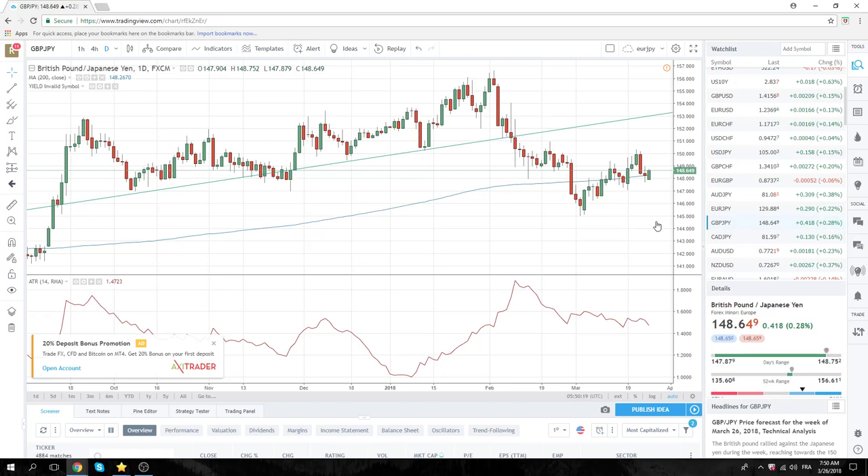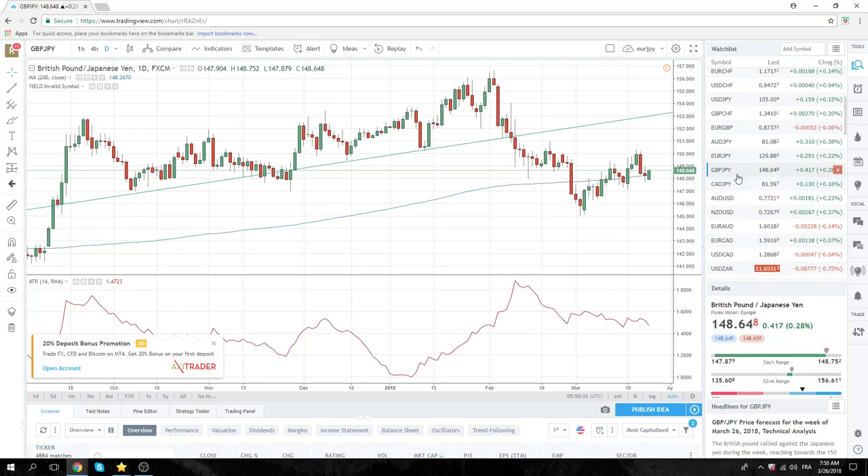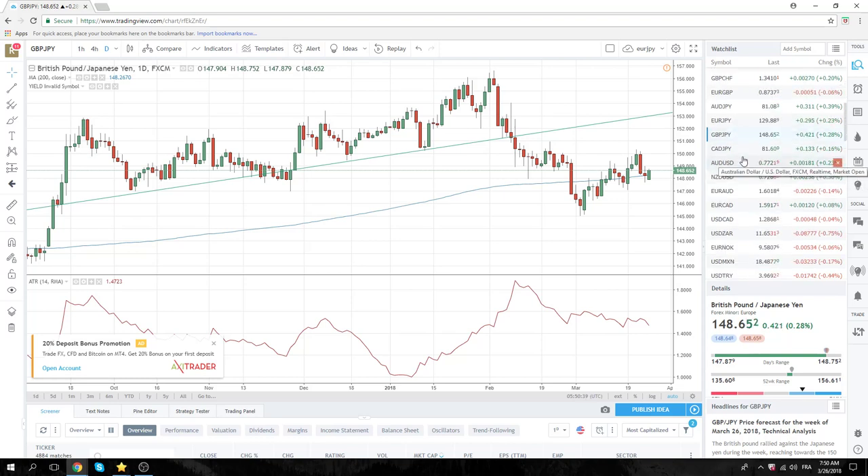We're quite bearish sterling-yen — it's been a pain in the ass, but we're trying to find ways to get short sterling-yen. Nothing here technically to look at, but our intuition is that negative news flow is going to be coming out of the UK, so this is something that's on the radar.